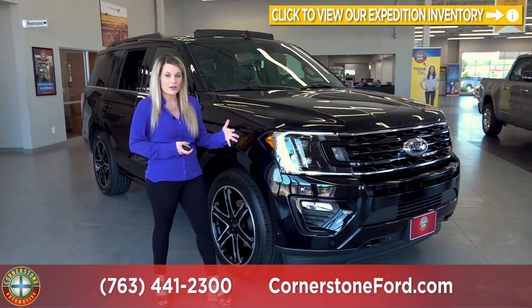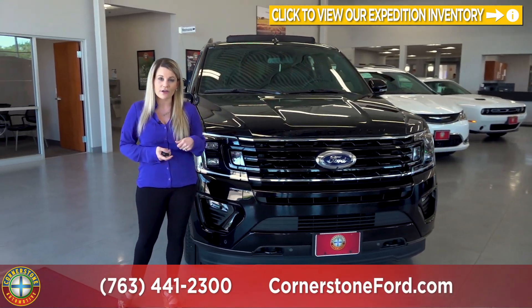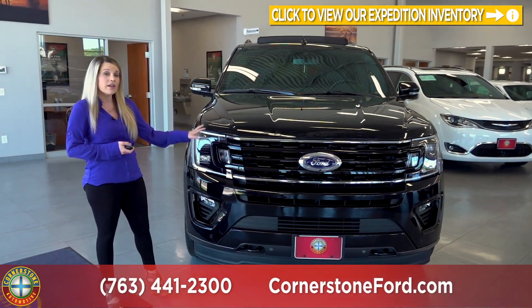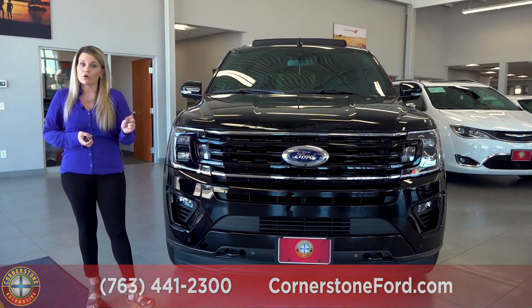Making our way to the front of the vehicle, you will see that it has a nice blacked out aggressive look, and that is part of the Stealth Appearance Package. It has the blacked out grille with the blacked out rims, all while having minimal chrome.